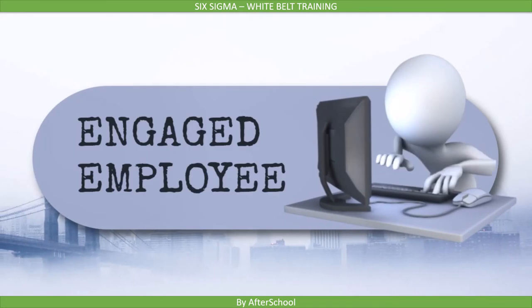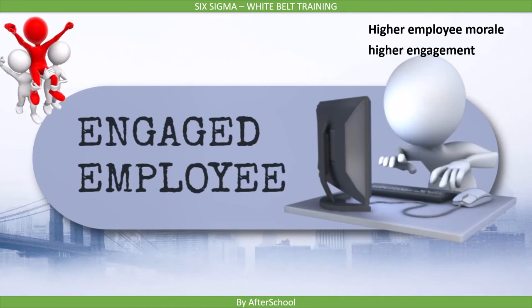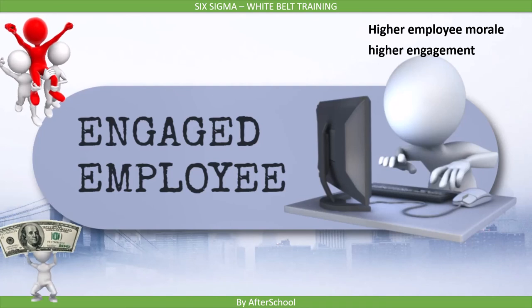The fifth benefit is Engaged Employees. Organizations implementing Six Sigma concepts have higher employee morale. There is higher engagement because employees are involved in the processes they work on and work to make those processes better day by day. This engagement with the improvement process is tied to reward and recognition systems in Six Sigma. So if employees work on an improvement project and save significant money, they are rewarded and recognized, which leads to higher employee morale.